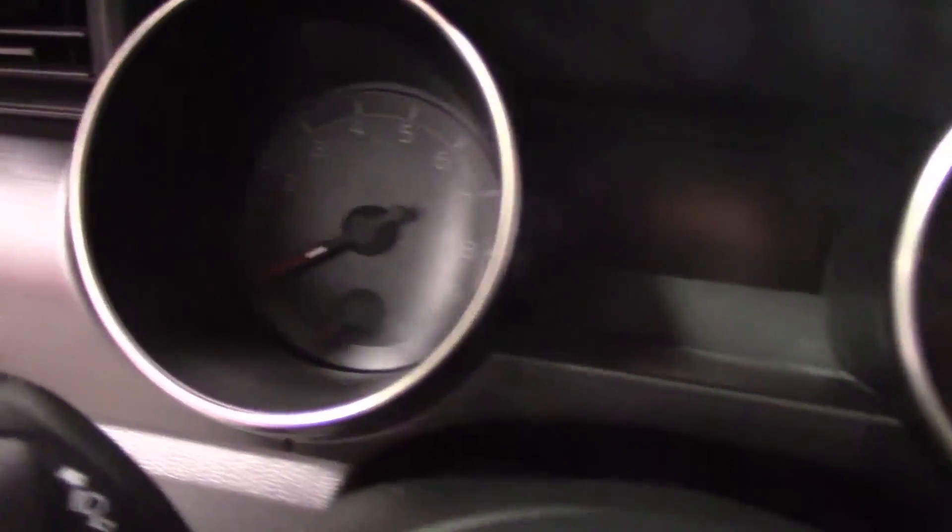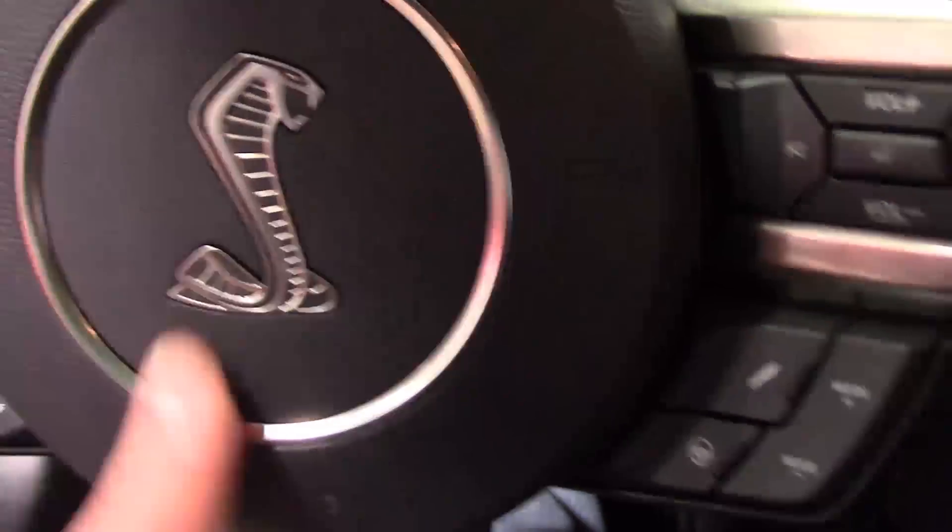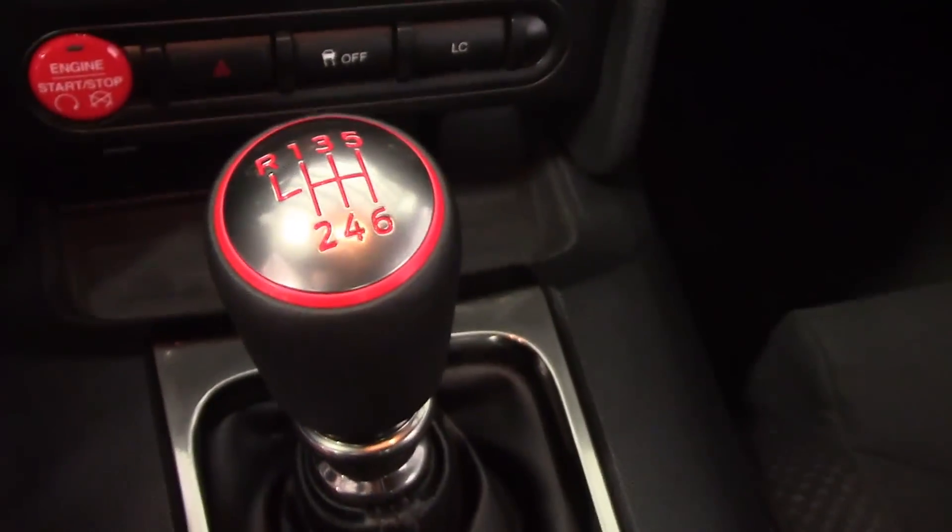So I'm in GT350 chassis number 3. It's got a little dust in here just to give me an idea. The steering wheel is covered in this really beautiful Alcantara leather and the logo. The six-speed knob has a little bit different detail here.